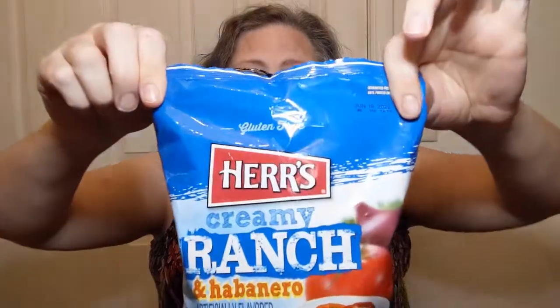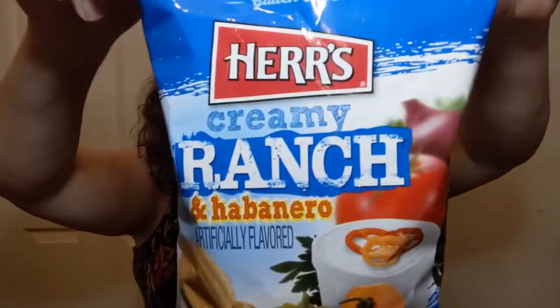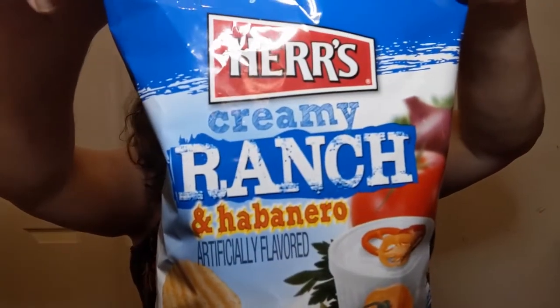I'm going to start off with the heat: Herr's potato chips, and I found this flavor — creamy ranch and habanero. For you chili heads out there, I know a chip with ranch and habanero is going to be like 'oh, I feed that to my baby,' but whatever. Not all of us are chili heads, even though some of us have pretended to be.